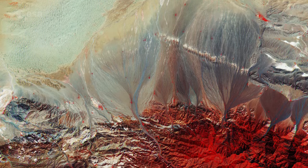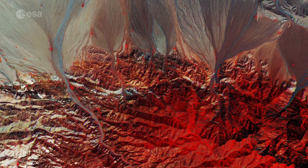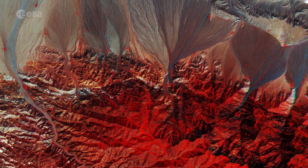At the bottom of the image, part of the Baga Bogd mountain range is visible. Its highest peak has an elevation of 3,600 meters.